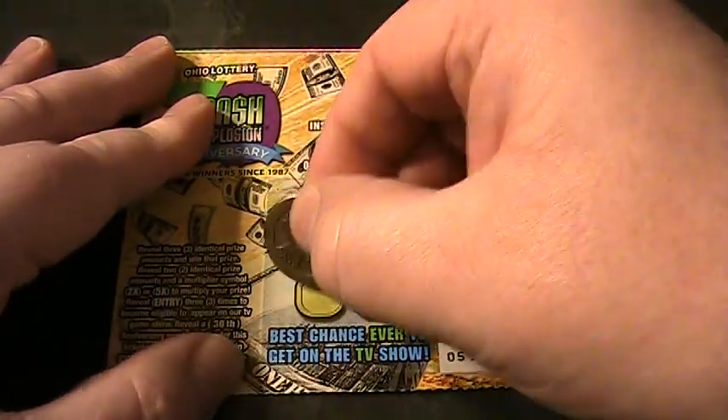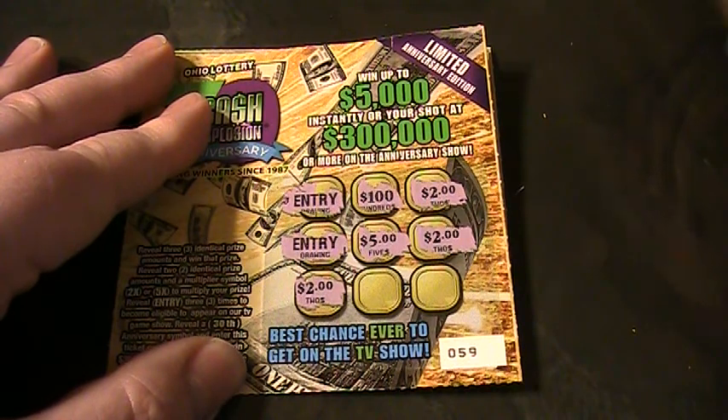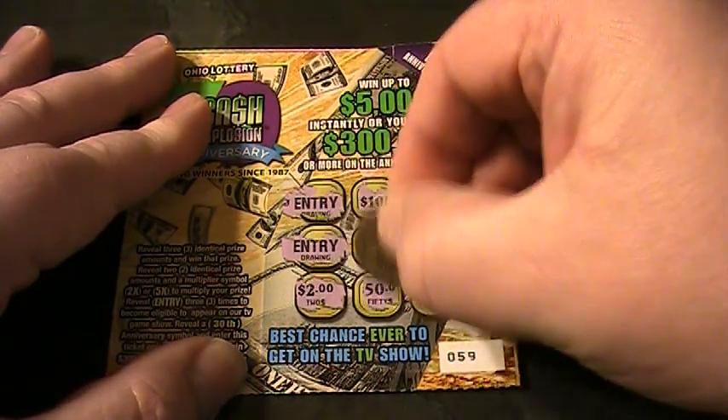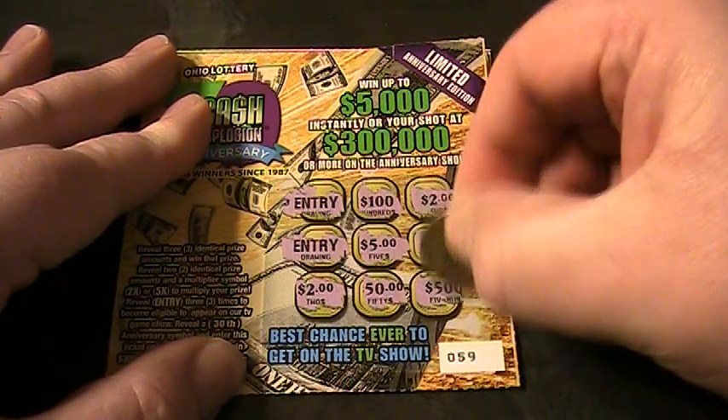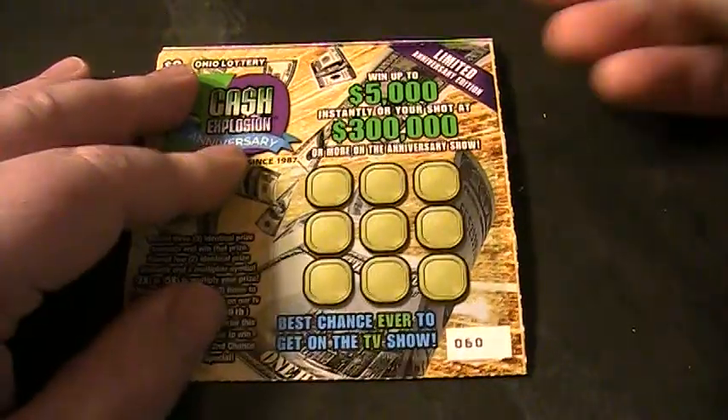$2. Looks like it's a $2 winner — $2 and a $2. Yep, a $2 winner. So that's a $2 winner. Ticket number 60.